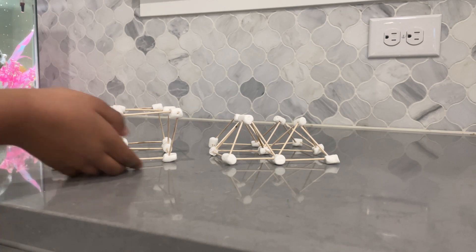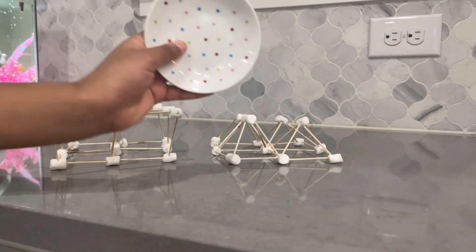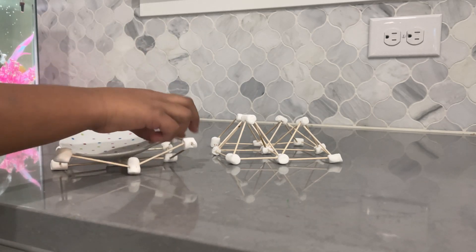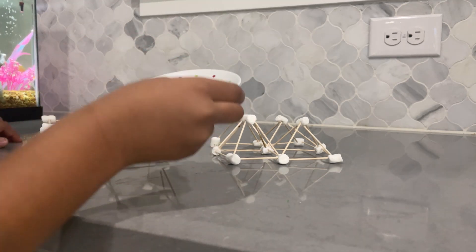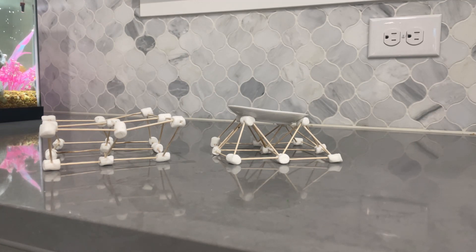We made the structure of squares and the structure of triangles. We're going to put a plate on both of them. The structure of squares is collapsing. Let's try the triangles — look, the triangles aren't collapsing. They're holding the weight of the plate.